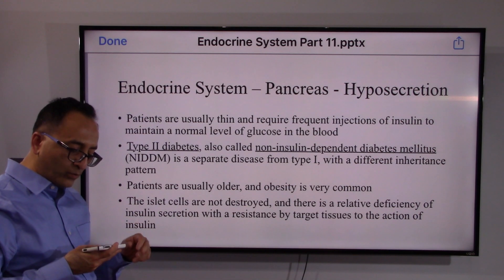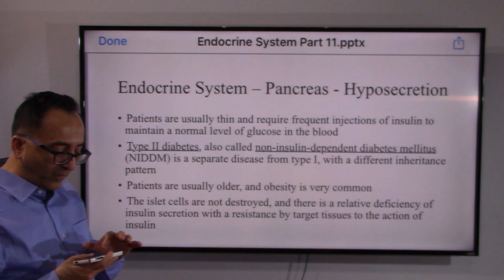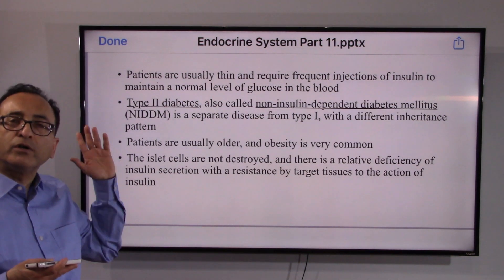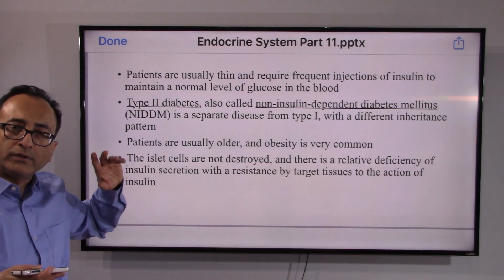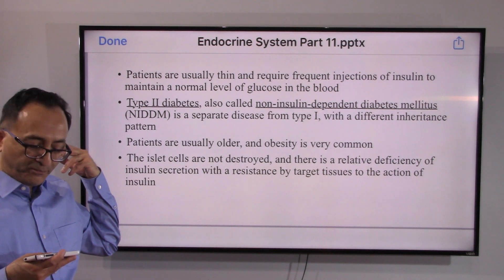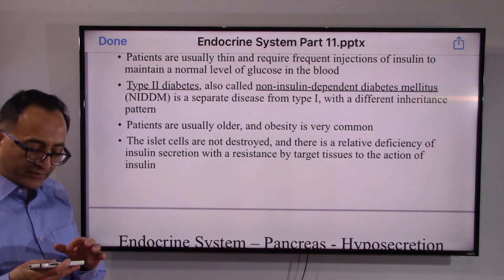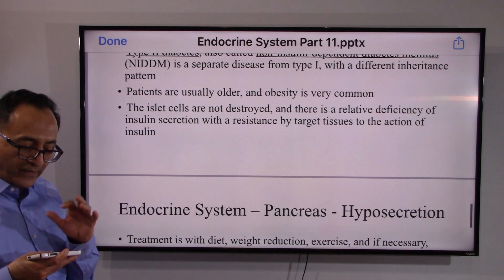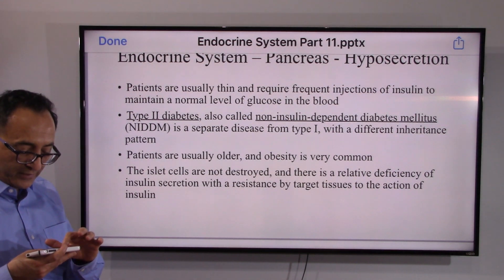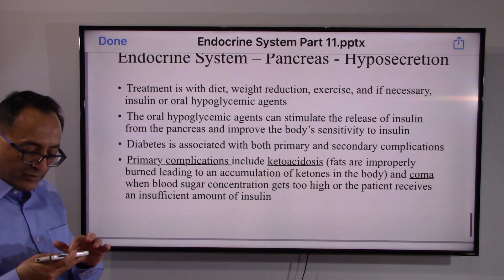Type 2, or non-insulin-dependent diabetes, typically happens at a later age — adult onset. There are various forms such as impaired glucose tolerance and gestational diabetes. The fundamental concept remains hyper versus hypo and maintaining homeostasis, and treatment follows from that understanding.